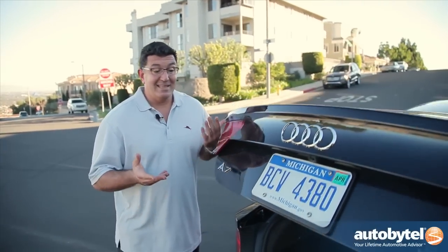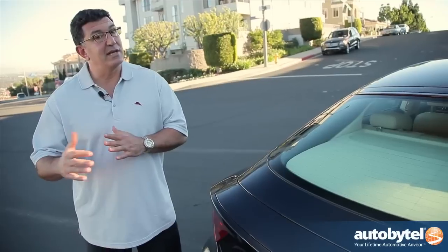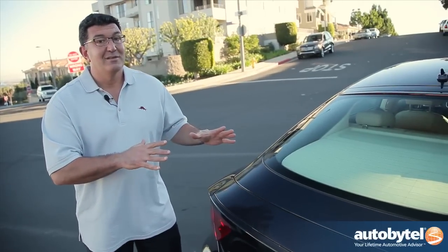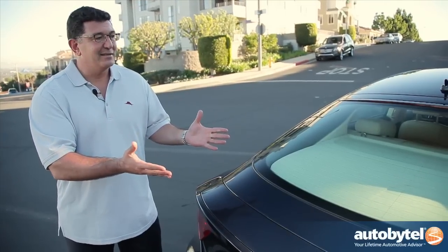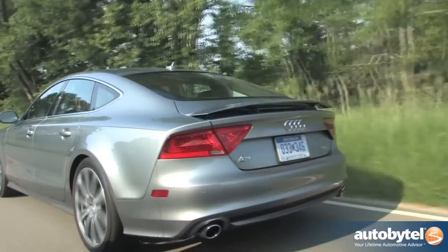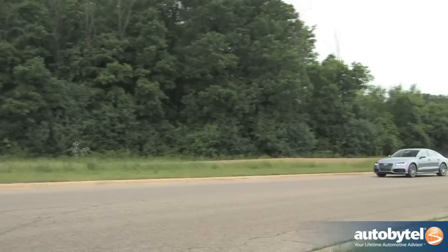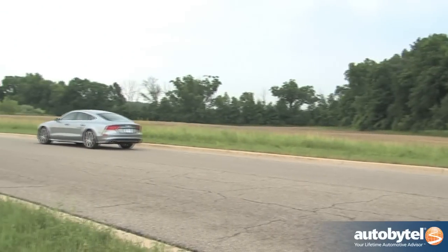So the big question is: is the A7 worth the money? It starts at around sixty thousand dollars compared to the A6 with the same engine at fifty thousand dollars — a ten thousand dollar difference. You lose a seat, you gain a hatchback area. Well, the difference is this: this car is downright sexy. It's unique. This is a head turner, and that's what you're paying for with the A7.